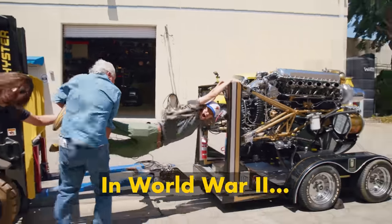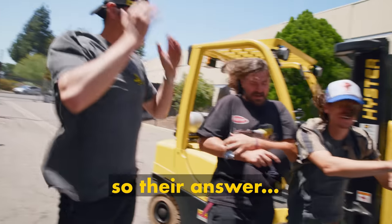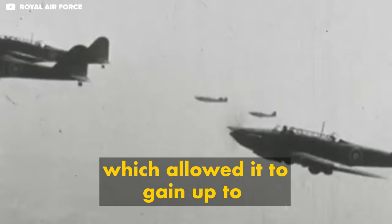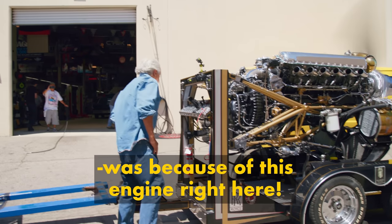In World War II, Americans needed an engine to keep up with the planes coming out of Germany, so their answer was the Merlin. We put this thing in the P-51 Mustang, which allowed it to get up to 400 miles an hour.